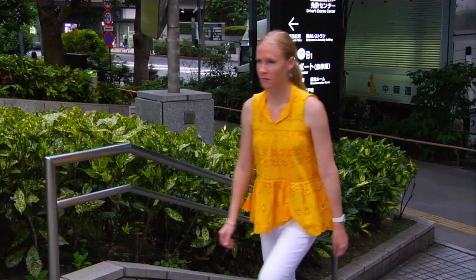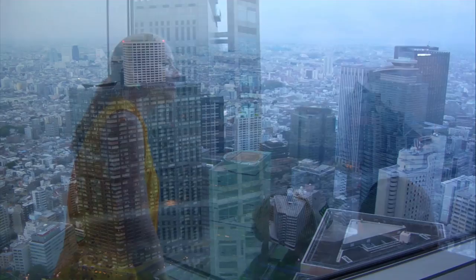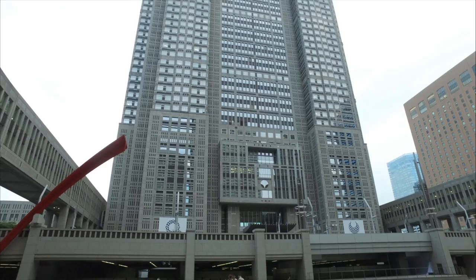Let's start with the free. There's no fee to visit the Tokyo Metropolitan Government Building's observation decks, which are each located in one of two towers on the 45th floor. Just take the express elevator up to enjoy panoramic views by day or evening. When it was built in 1990, the Tokyo Metropolitan Government Building was the tallest building in Tokyo.